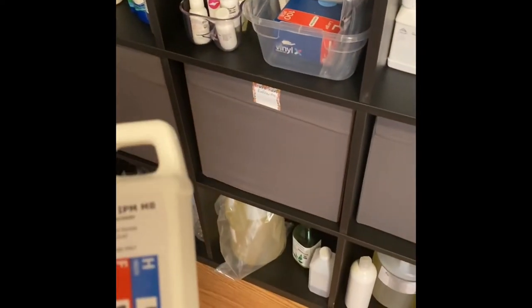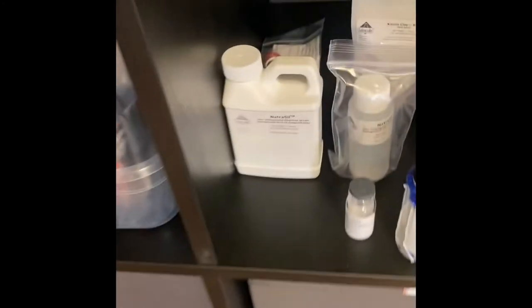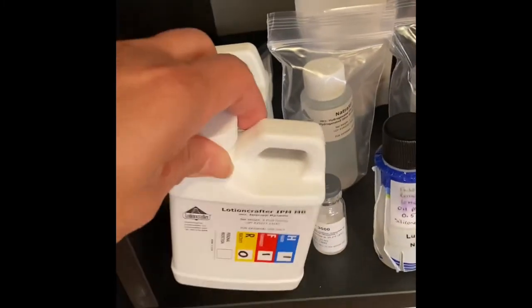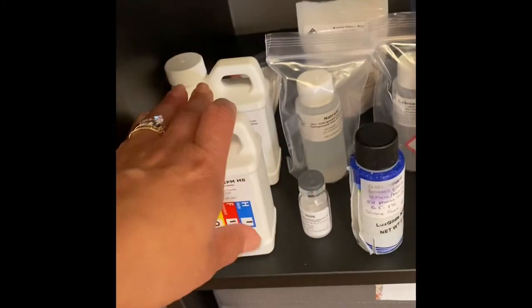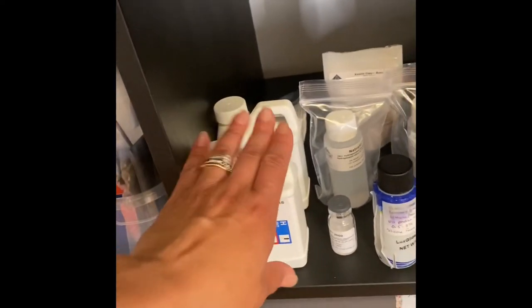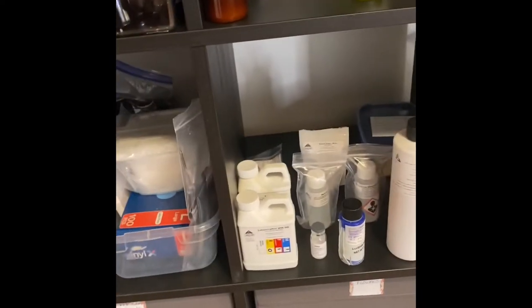Down here we've got some of our clays and something new — I haven't tried it yet. It's from Lotion Crafters: it's IPM-MB and also NatureSeal. These are oil esters that are supposed to be just as great and emollient for your skin as the regular carrier oils, but not quite as oily. So we're going to give those a try soon.